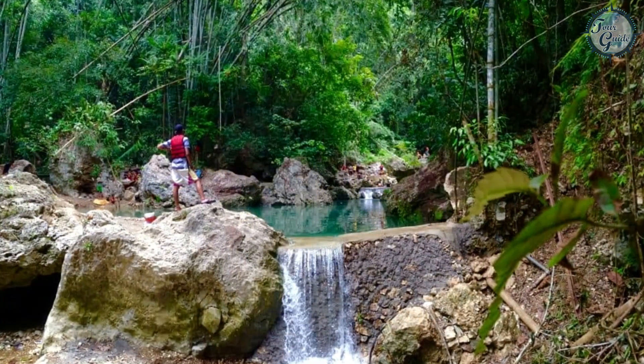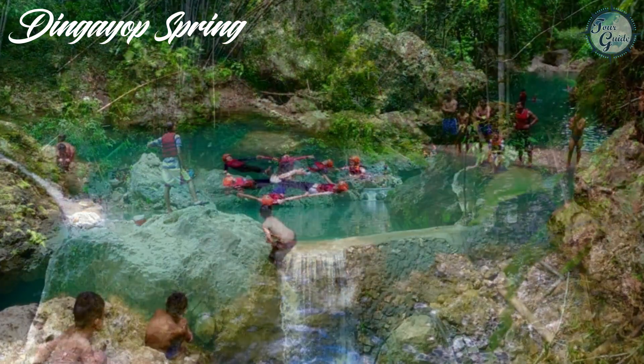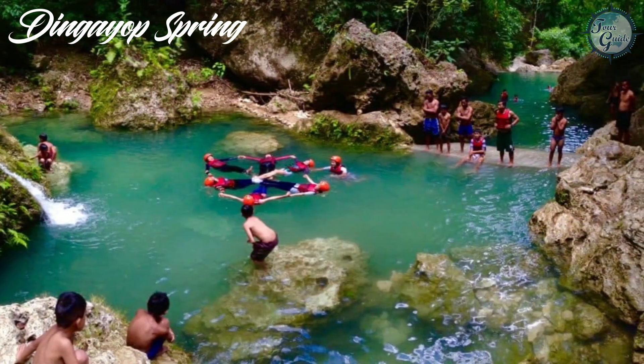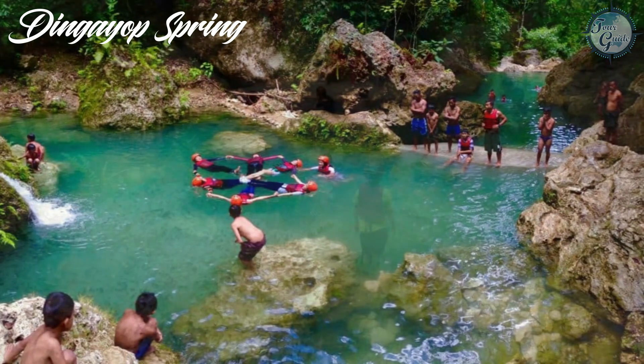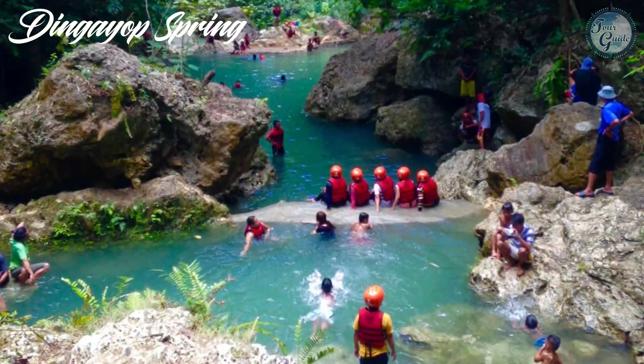Nearby, you'll find the Ngayop Spring and waterfalls, where the falls cascading down from a rock formation that resembles a cathedral facade provide a refreshing escape.